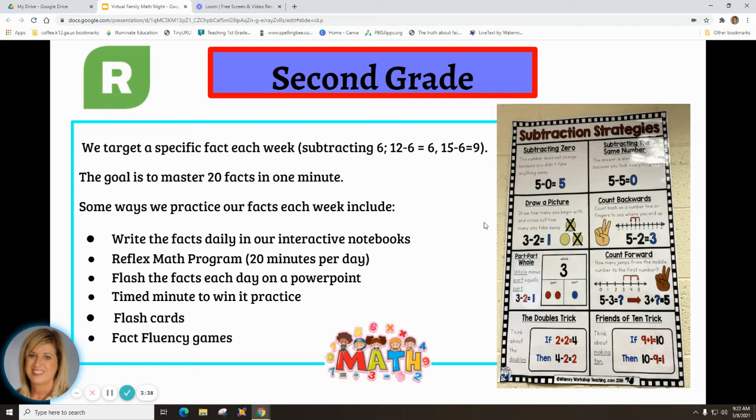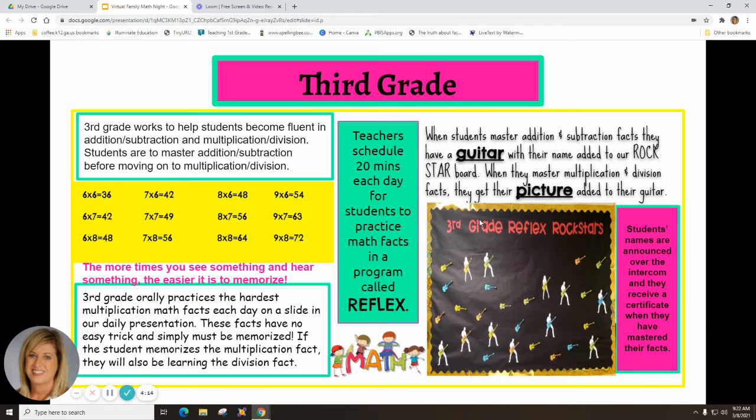In second grade, we target a specific fact each week — for example, subtracting six: twelve minus six equals six, fifteen minus six equals nine. The goal is to master twenty facts in one minute. Ways we practice each week include writing facts daily in interactive notebooks, Reflex Math for 20 minutes a day, flashing facts on a PowerPoint, 'Minute to Win It' practice, flashcard fluency games, and anchor charts.